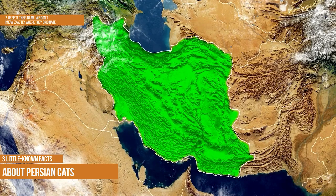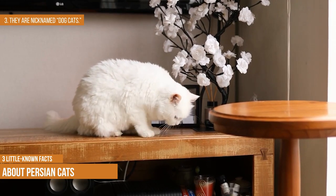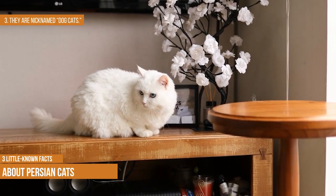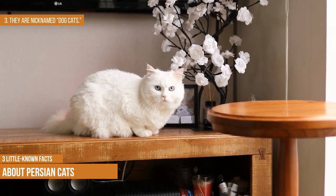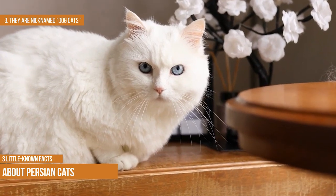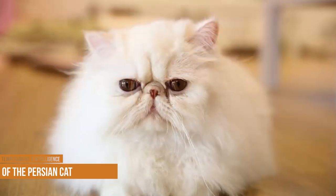Persians are nicknamed 'dog cats.' They are known for their extremely affectionate personalities and deep love for human companionship. Because of this, they're often called dog cats, since they display behavior more typical of dogs — such as running to greet their owners when they get home.